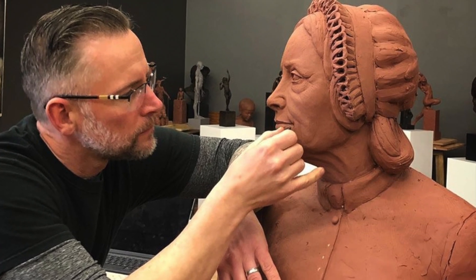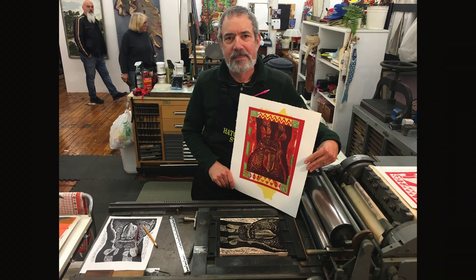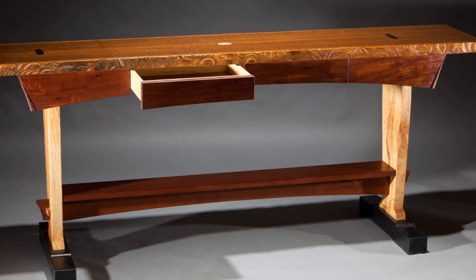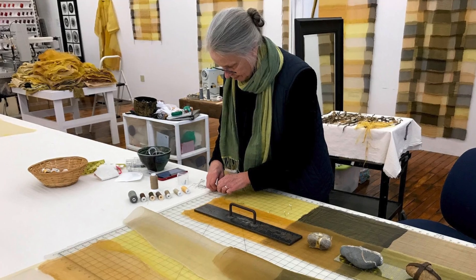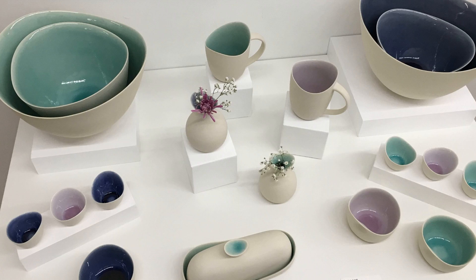At Hatch Street Studios, you can find sculptors, photographers, painters, printmakers, clowns, aerial artists, wood craftsmen, musicians, textile artists, jewelers, glass and ceramic artists, and more.